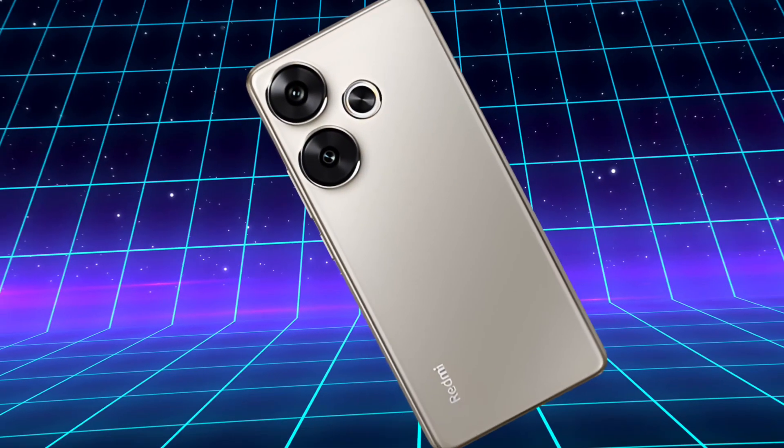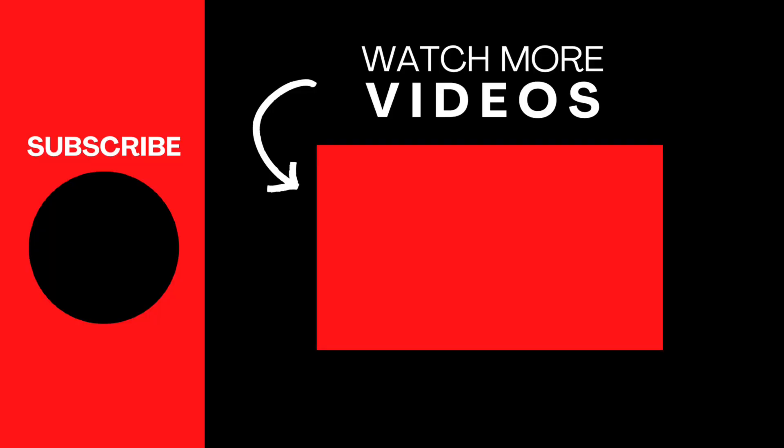Share your thoughts on the Xiaomi Redmi Turbo 3 in the comments, and subscribe to the channel to watch more videos about the phone.